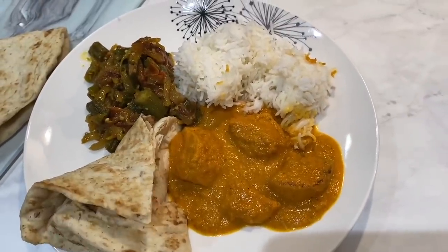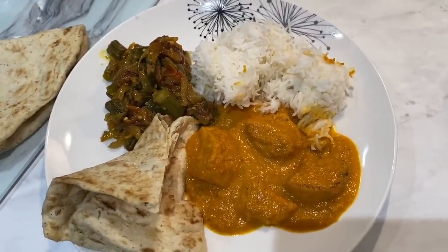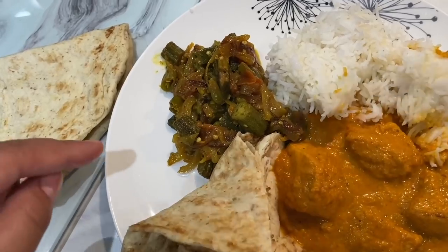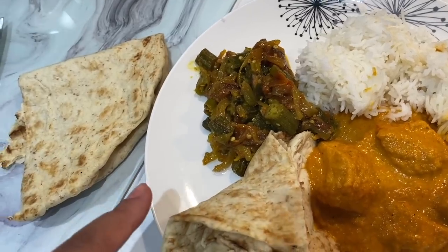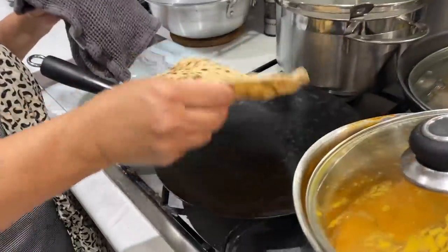Okay guys, this is today's iftar. I made some butter chicken — I have the recipe up on my YouTube page and will link it in the description box. My mom-in-law made the most delicious okra, so so good and perfectly cooked — I'll film a tutorial on it. We also have white rice, naan, and chapati.